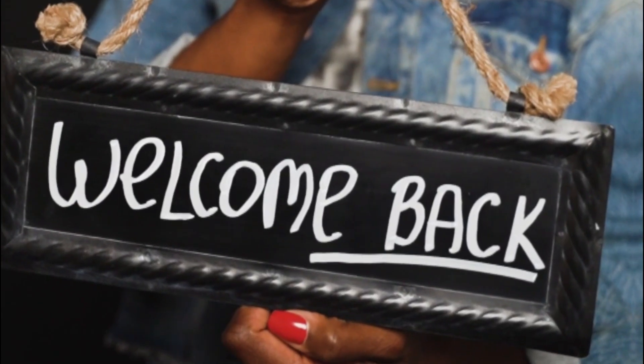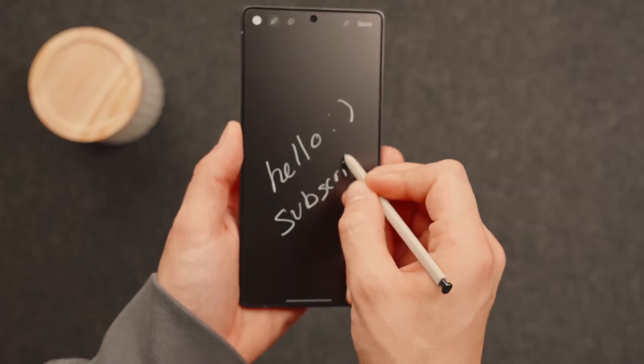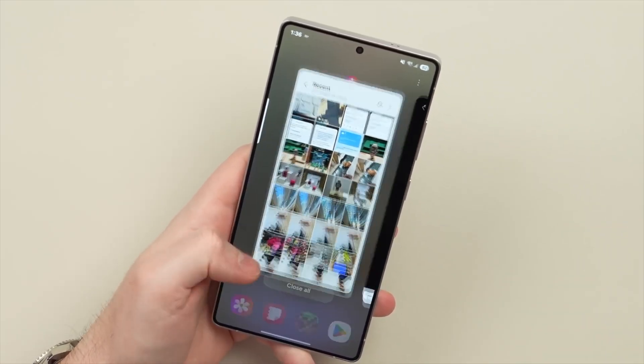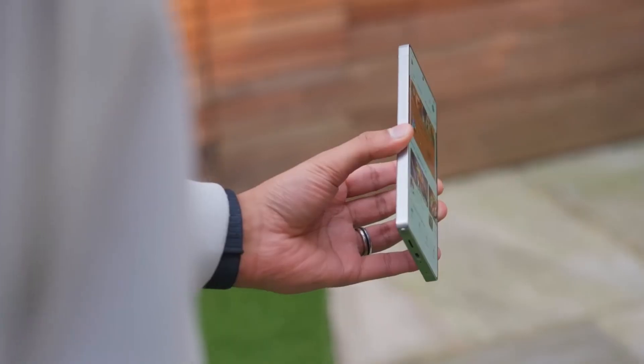Welcome back viewers, Sam here. Don't forget to like the video, subscribe for more deep dives, and let's break down why this screen might be the biggest leap forward Samsung's made in years.